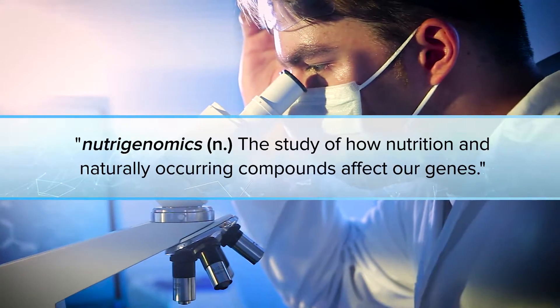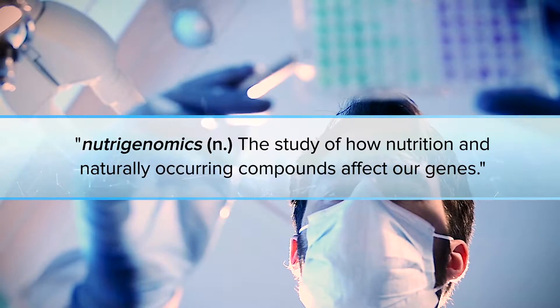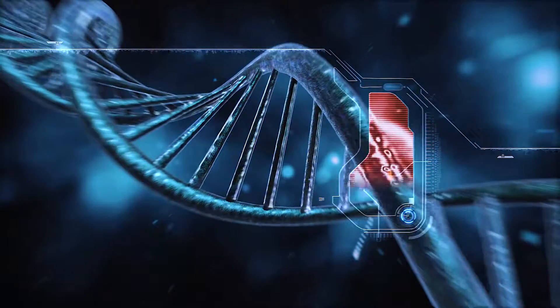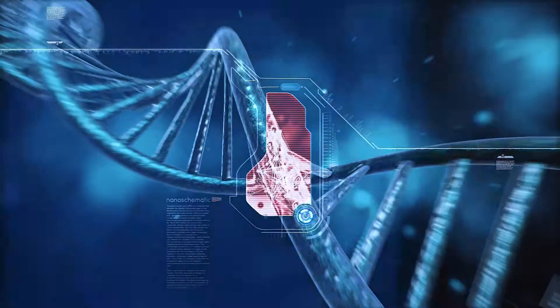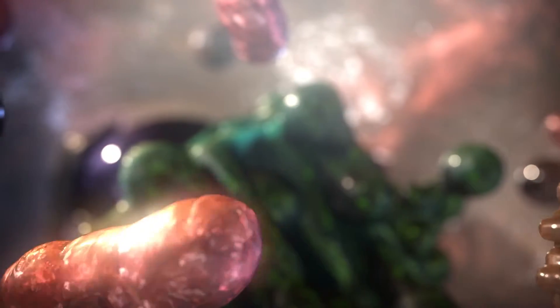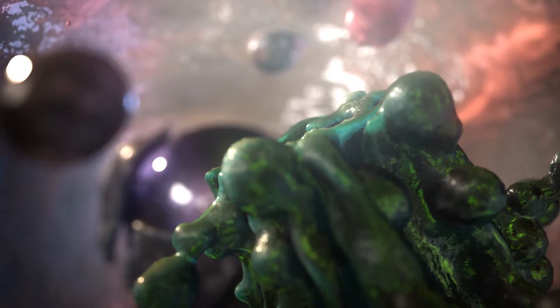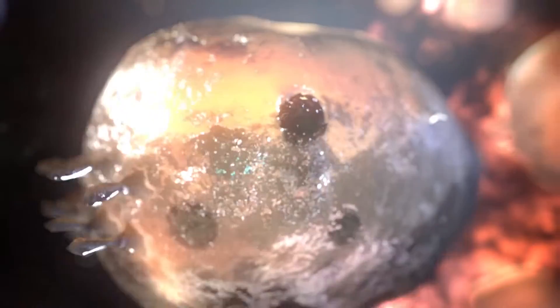It's called nutrigenomics — the science of using nutrition and naturally occurring compounds to affect gene behavior and attack the root causes of aging. Another root cause of aging is the depletion of mitochondria in your cells as you age, mitochondria that are the powerhouses or engines of your cells.